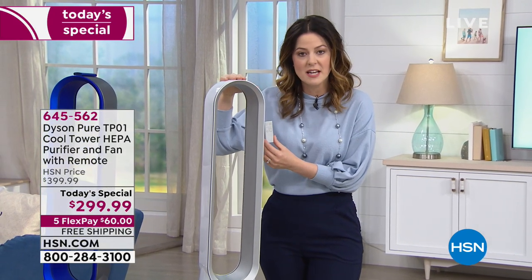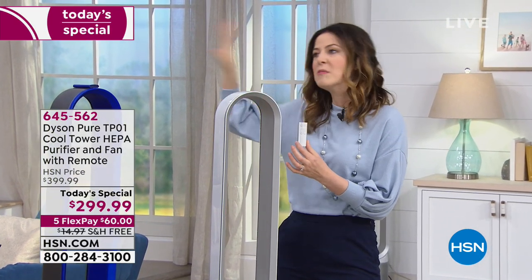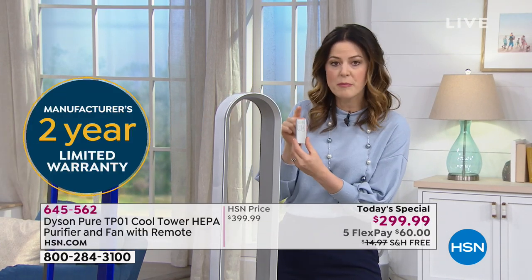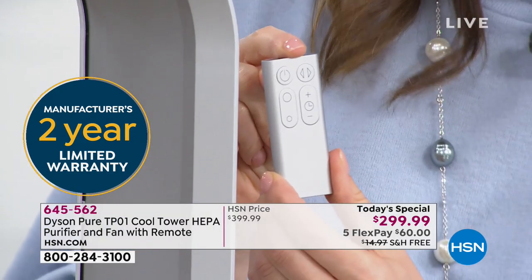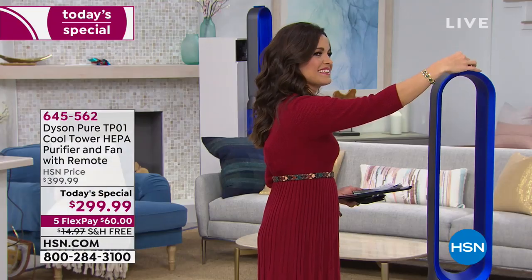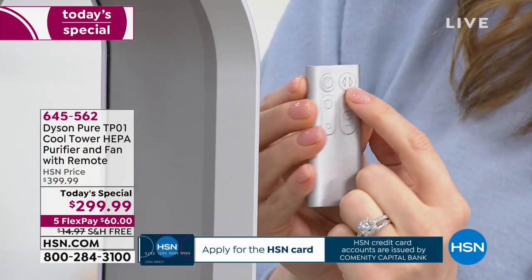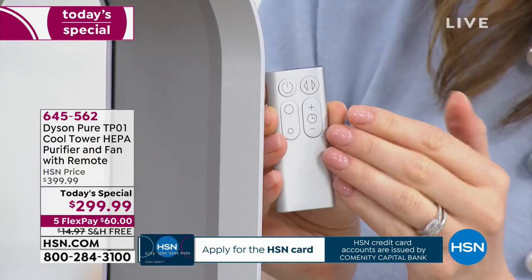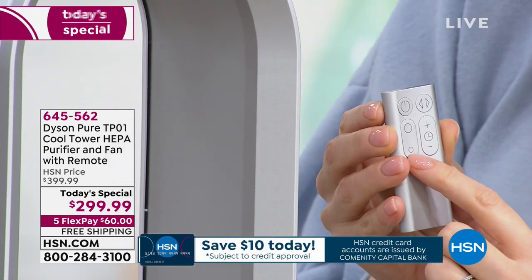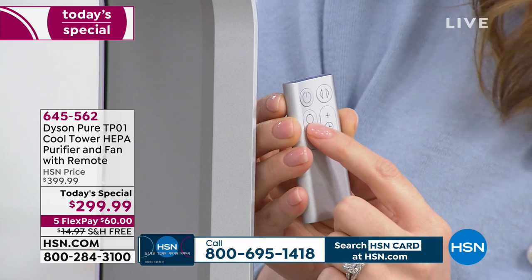Dyson has a team of innovators, scientists, and developers working on this technology. As complicated as that may be, they make it simple for you to use. The remote control fits right on top of the machine magnetically. On it you have the on/off button and a button that oscillates the machine — moves it side to side — 90 degrees.